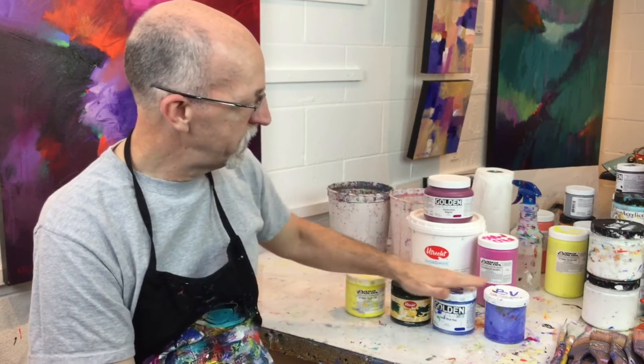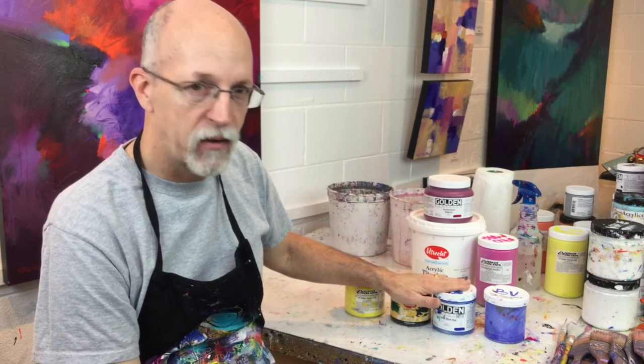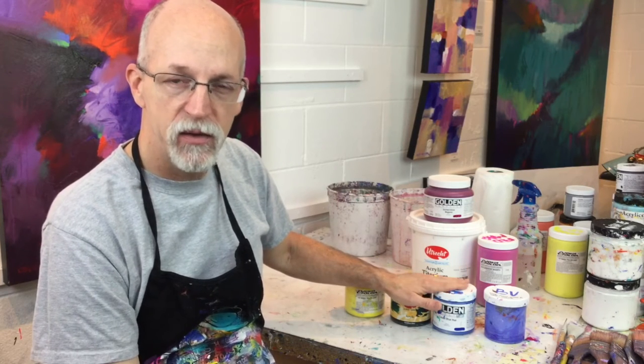Each of these three brands are professional quality paint — very good, some of the best paint that you can buy.